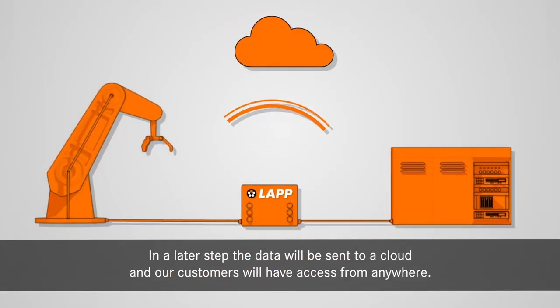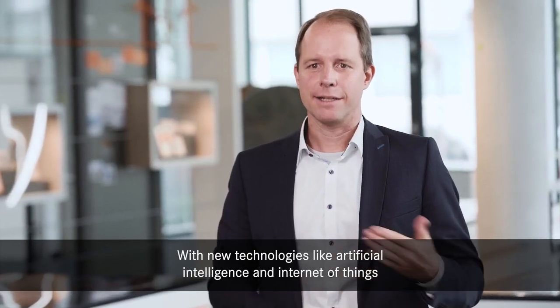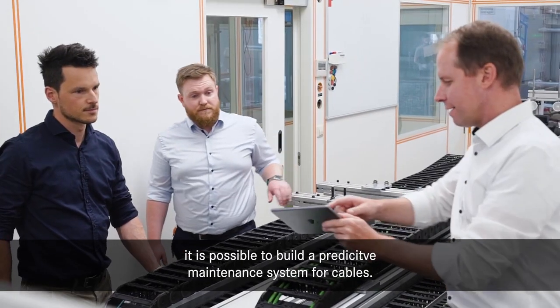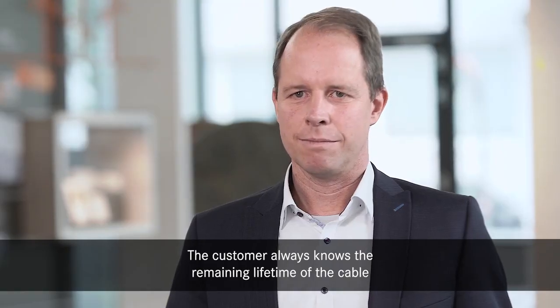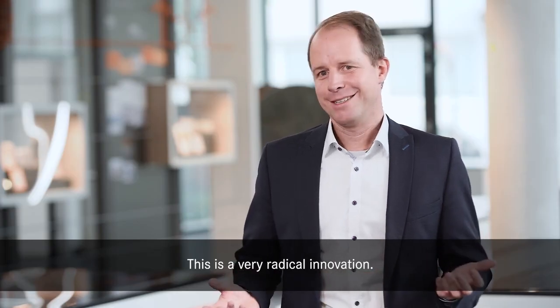In a later step, the data will be sent to a cloud and our customers have access to it from anywhere. With new technologies like artificial intelligence and Internet of Things, it is possible to build a predictive maintenance system for cables. The customer always knows the remaining lifetime of the cable and can replace it at the moment when it's suitable for him. This is a very radical innovation.